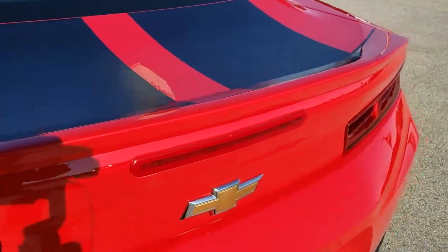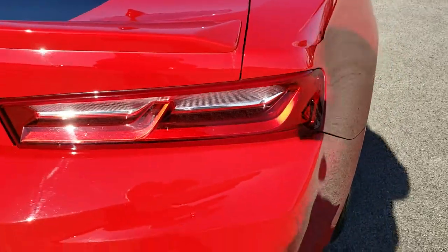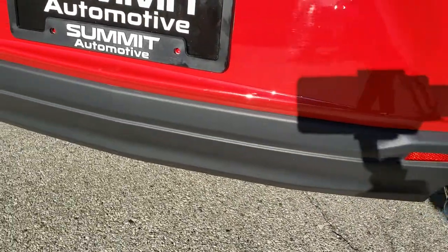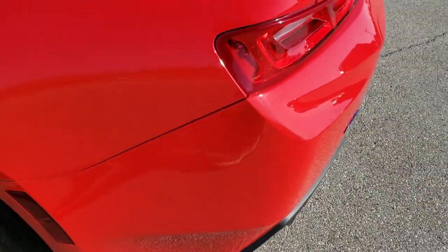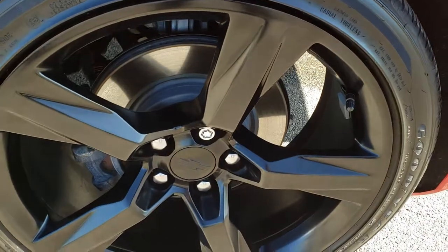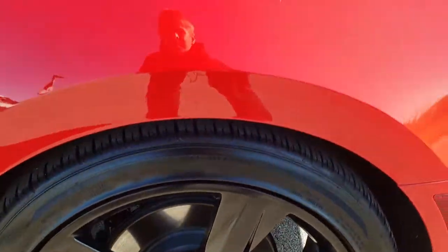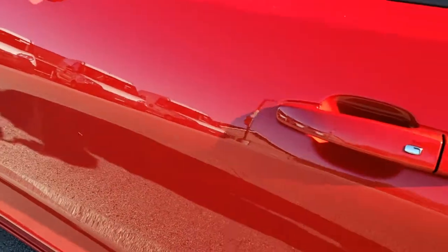The rear deck lid is in excellent shape as well — didn't see any dents or dings on that. It has the chrome tipped exhaust and the RS badge on the back. The driver side rear quarters are in excellent condition, and the back rim is in really nice shape as well. The rest of this side is very nice and clean.